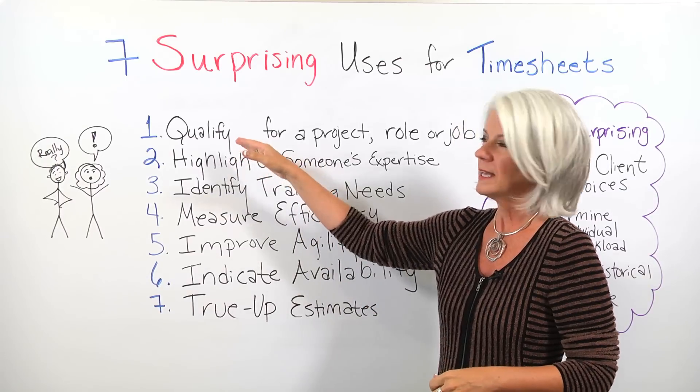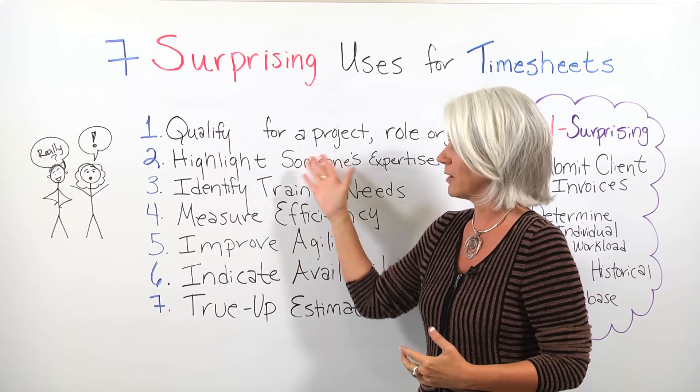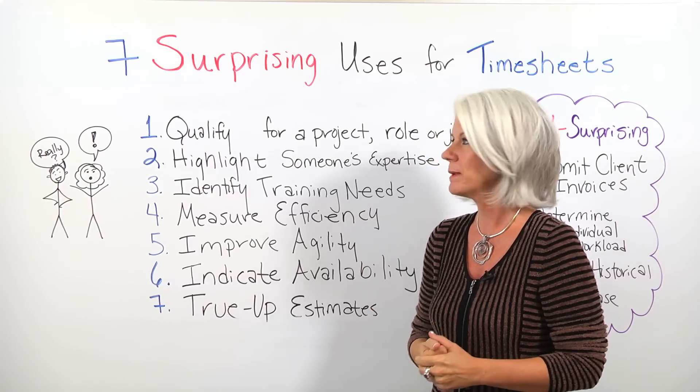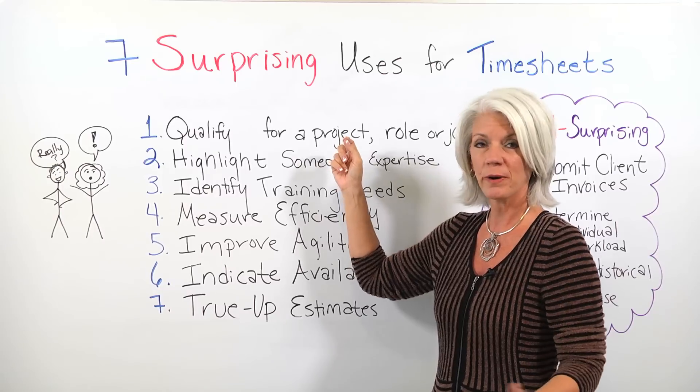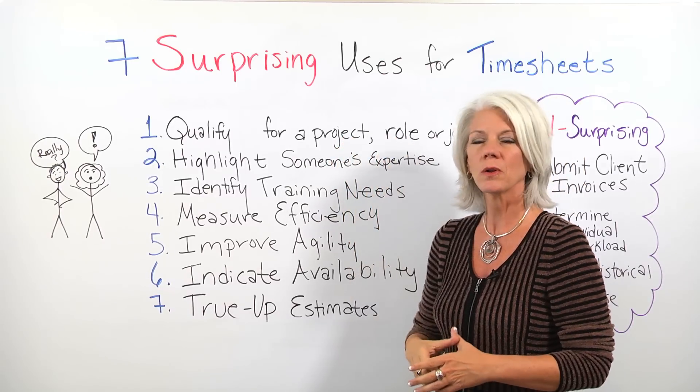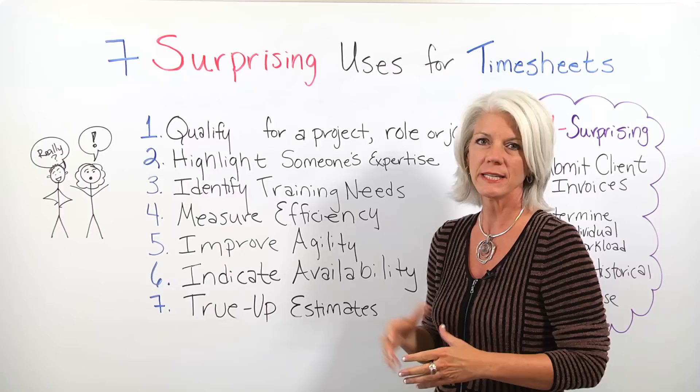Number one: by tracking time on a project and seeing how people improve their work and how efficient they may be, it may qualify them for a new project, a separate role, or maybe even a new job. It could highlight someone's expertise.